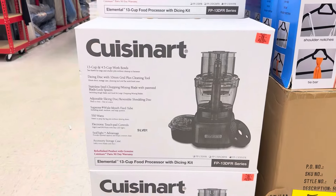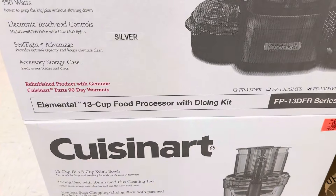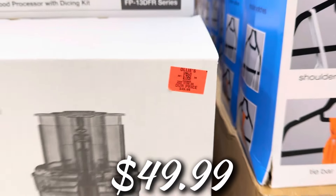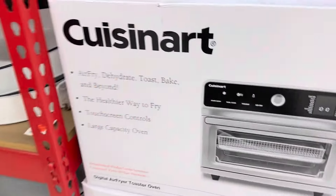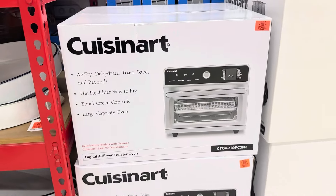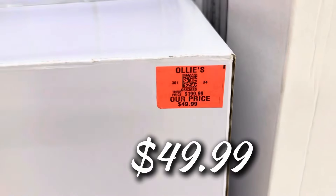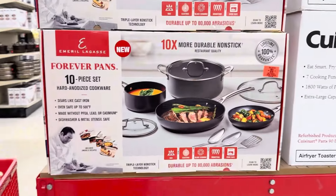Let's check out this Cuisinart buyout — they've restocked the Cuisinart 13-cup food processor, normally $200-plus, and Ollie's has it for $49.99. And they have the Cuisinart air fryer, dehydrator, toaster, and baker — also normally $200-plus — for $49.99 as well.